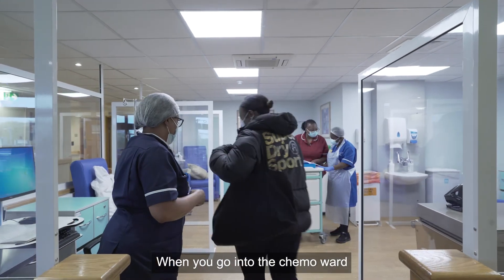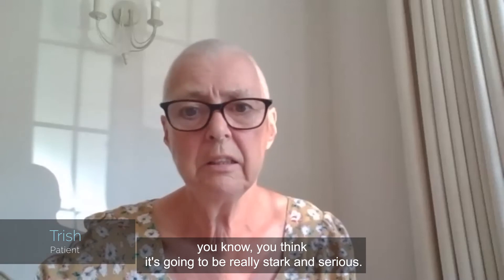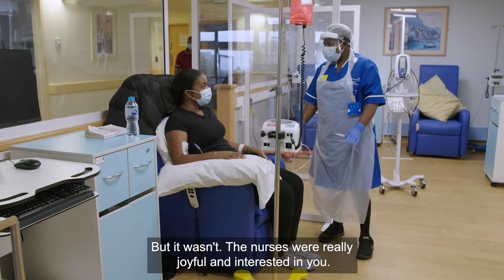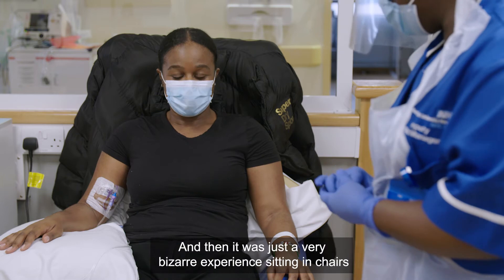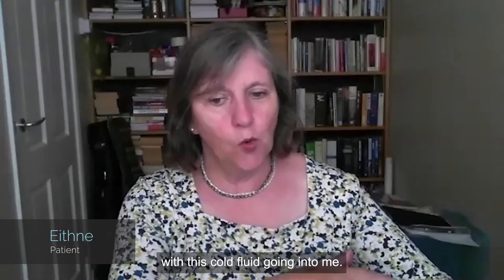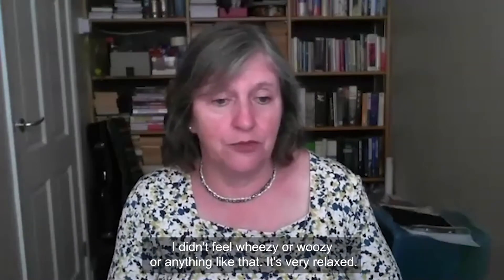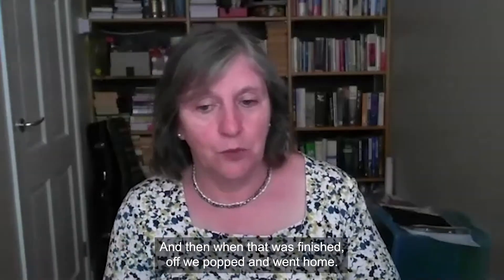When you go into the chemo ward, you think it's going to be really stark and serious — but it wasn't. The nurses were really joyful and interested in you; they couldn't have been more welcoming and caring. It was a very bizarre experience sitting in chairs with cold fluid going into me and the bags emptying, but I didn't feel ill, I didn't feel frightened, I didn't feel woozy or anything like that. It was very relaxed and when it was finished we just went home.